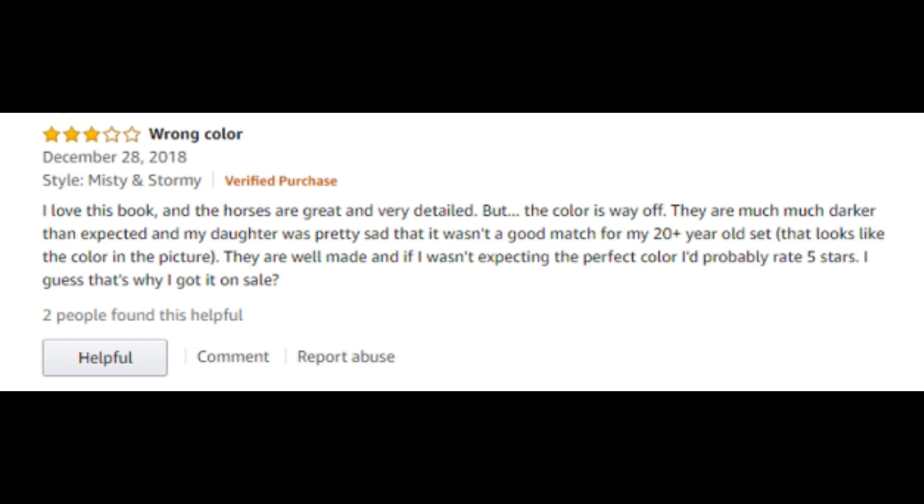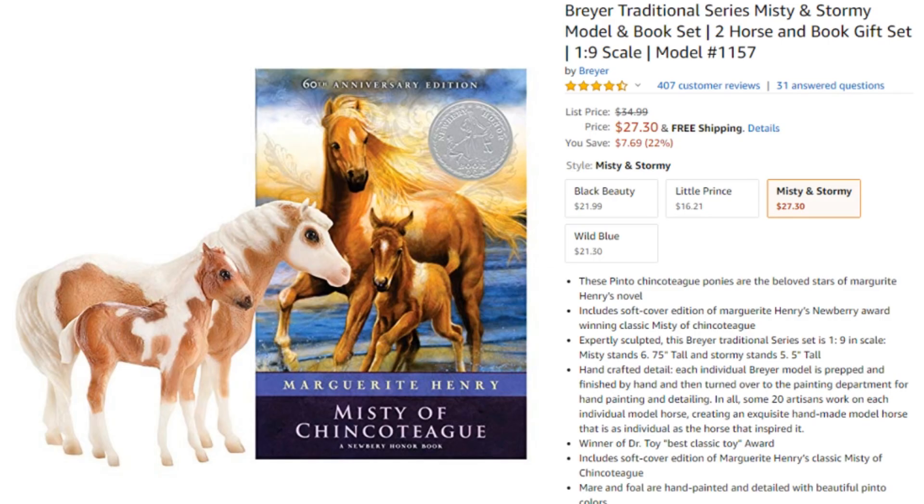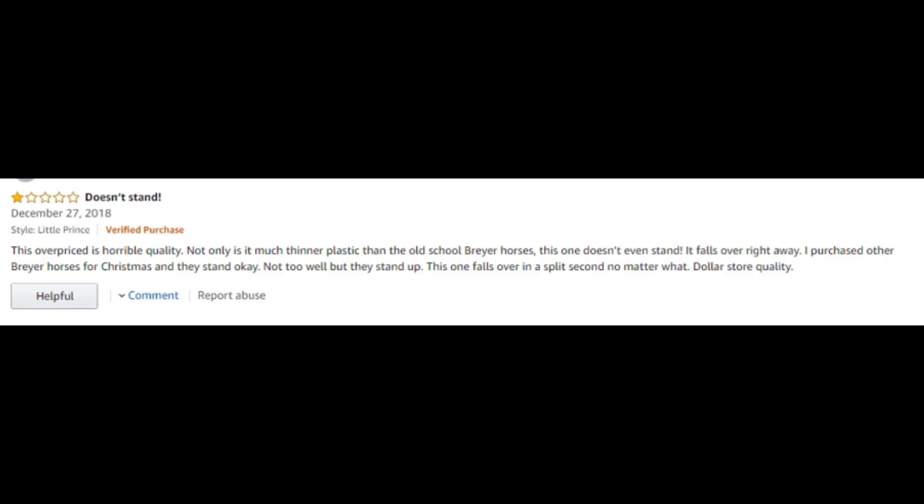And then there's another Misty one — another person saying the color is way off and they're much darker. I just, to me it's like, hey, they've been making the same models for decades, they probably do want to change it up a little bit. I don't understand people's thinking sometimes. Holy cow, there's just so many reviews on here. We'll read a couple more quick bad reviews on the Misty one and then we'll move on to a different model.